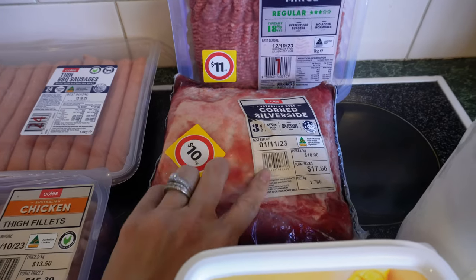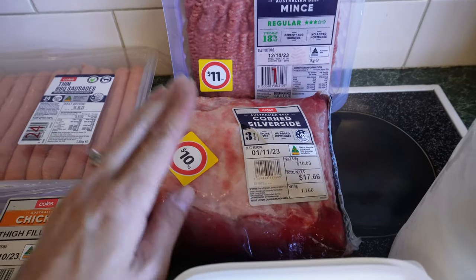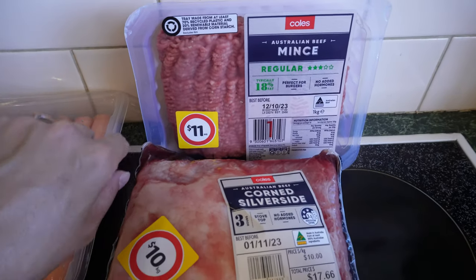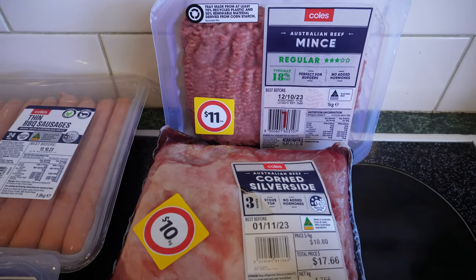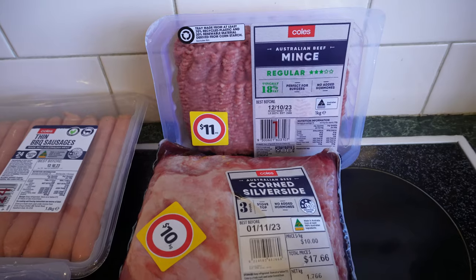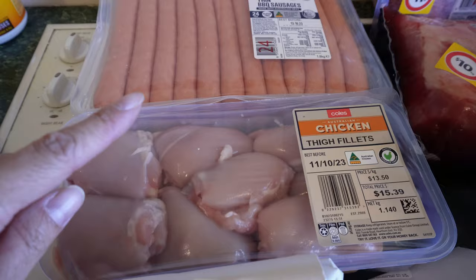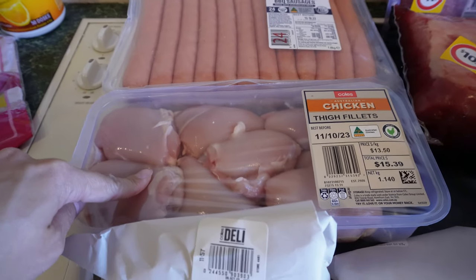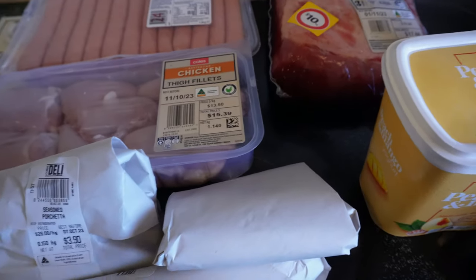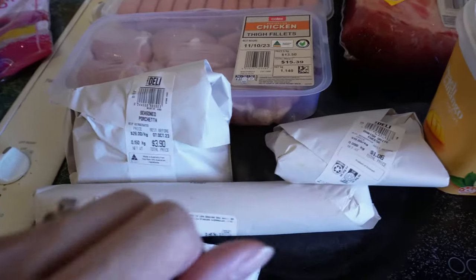Silver side is down to $10 a kilo — I've got about a kilo and a half and I'm planning to cook once, eat twice with this. I've got some mince that's on markdown as well, for a kilo. I'm going to make a mushroom sauce with mini meatballs — like a beef stroganoff kind of mini meatball dish. I've got some sausages for make-ahead breakfast. I've got some chicken thigh fillets and I want to make mandarin chicken because mandarins are in season. I got some lunch meat and a cabana for the kids' lunches, and a little bit of cheddar because I want to make a frittata.